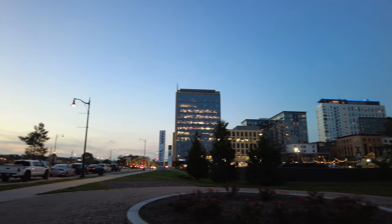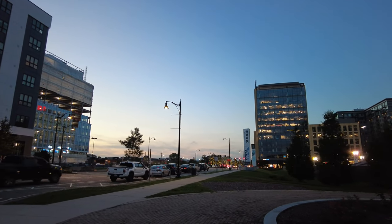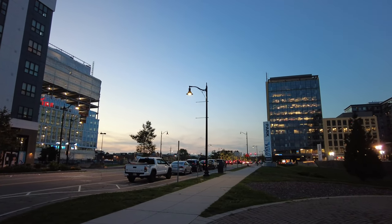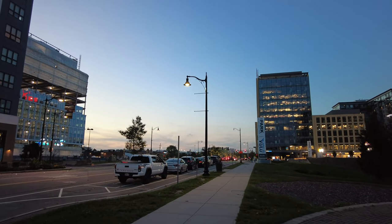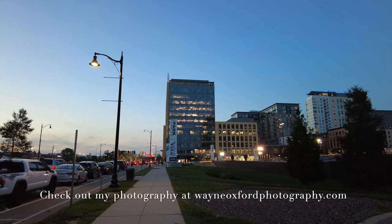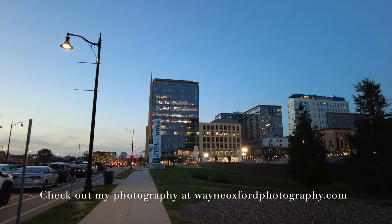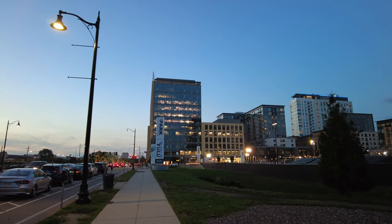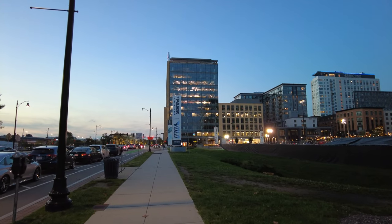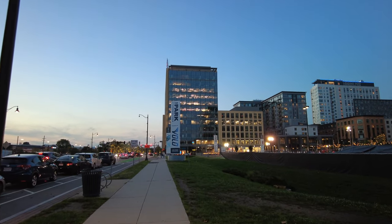Welcome to Assembly Row and Assembly Square, Somerville, Massachusetts. Today is September 12th, 2023. It's about 70 degrees out and around 7:10 p.m. — basically just right at sunset. It is a gorgeous early evening.